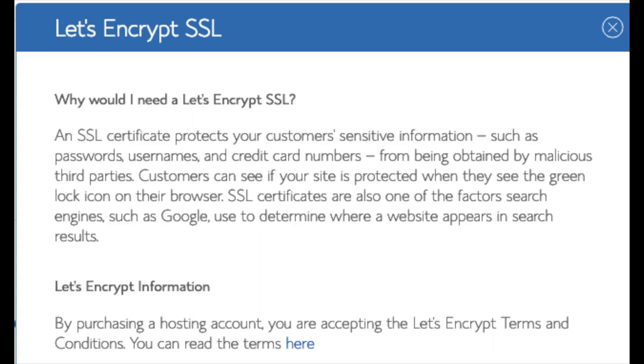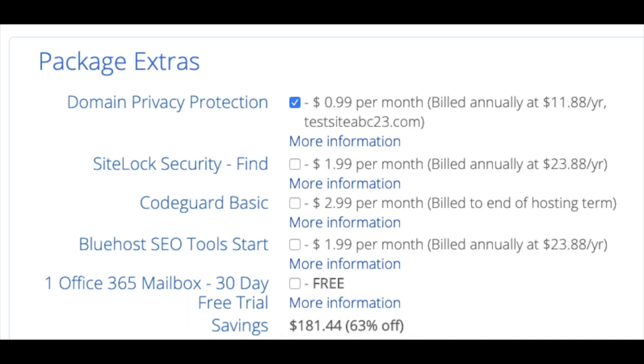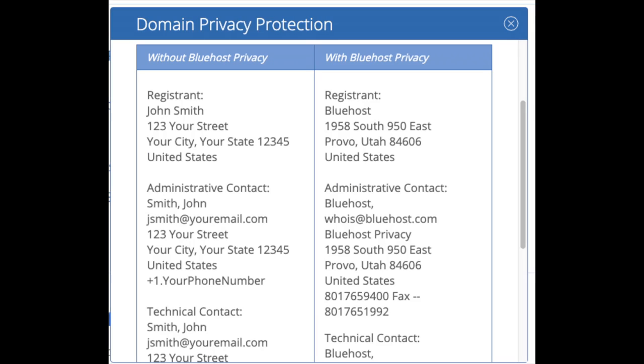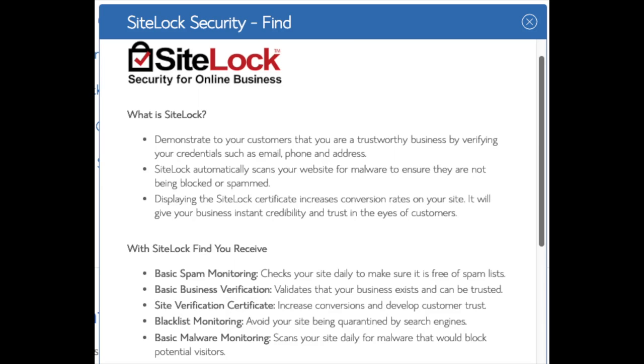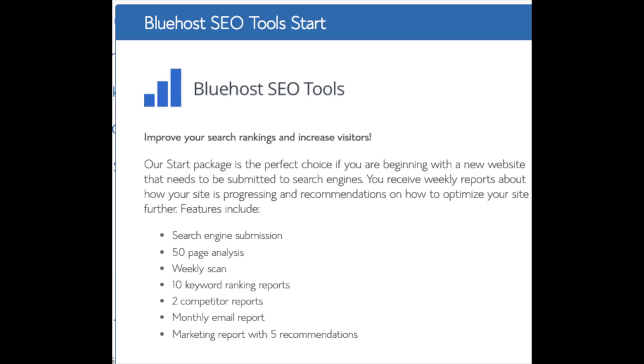The SSL feature is a free SSL certificate which makes your site secure with the green bar and HTTPS. Domain Privacy is an add-on I highly recommend — it will prevent telemarketers and marketers from getting hold of your personal contact information, showing Bluehost's information for the site instead of yours. SiteLock Security is security for your WordPress website protecting it from hackers, but I'd unselect this as there are really good free alternatives. CodeGuard creates daily backups and allows you to restore your site with a click of a button — there are free alternatives that work just the same. The SEO Tools add-on submits your site to search engines and provides ranking reports, but you can do this for free and it isn't necessary.